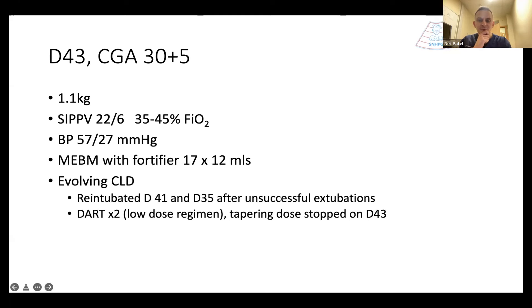The patient had two previous unsuccessful extubations. One had been a planned extubation at day 35, the other an unplanned extubation at day 41 but they'd been left unre-intubated immediately after because they seemed to be doing okay. Associated with those two extubations, they had two rounds of dexamethasone — both using the lower dose DART regime. Up to day 43, having been re-intubated, the most recent part of the DART had been tapered off.